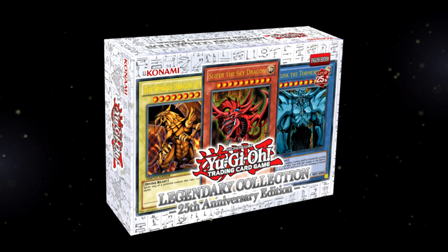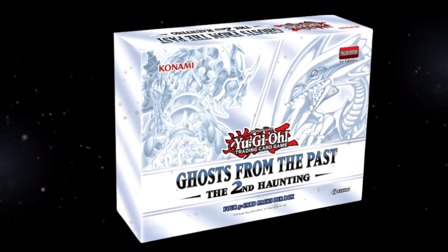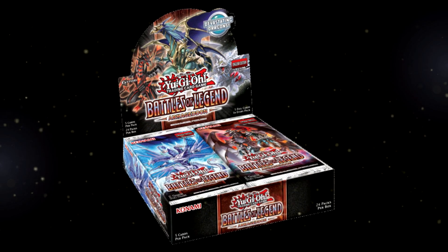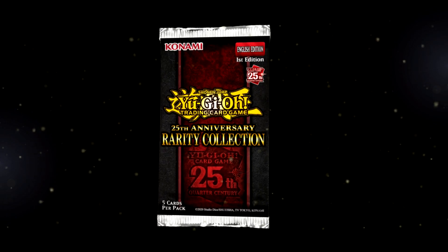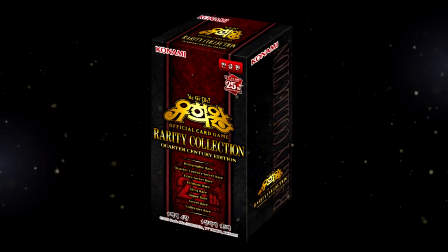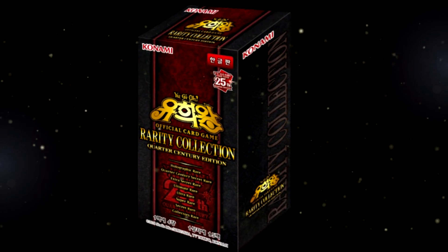Historically, when Yu-Gi-Oh! releases a new series, it does well. Yu-Gi-Oh!'s Legendary Collection, the Battles of Legends, and the Gold Series — this one has already proven to be a success. When we look at the OCG, the Rarity Collections are some of the most hyped releases.